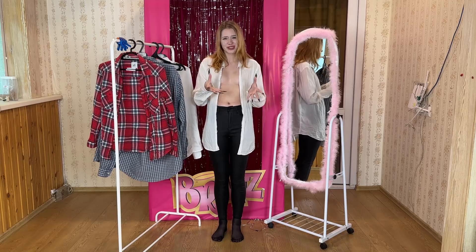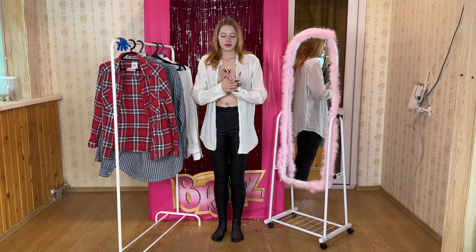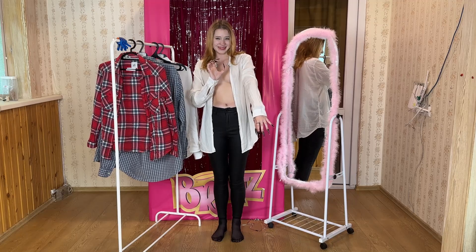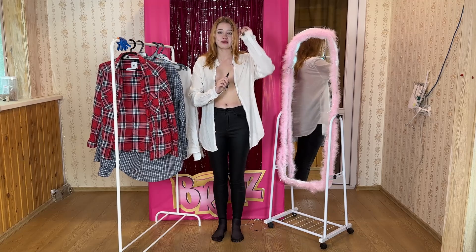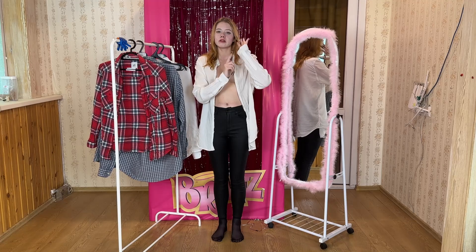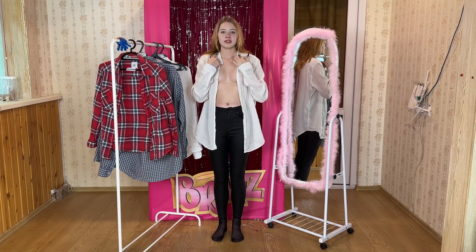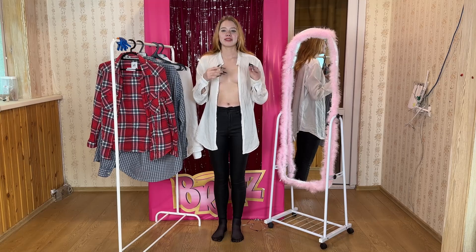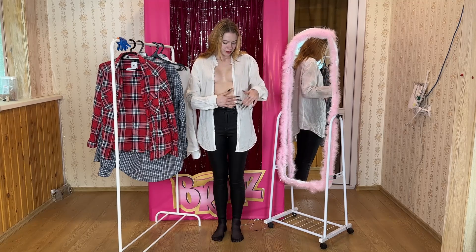However, there's a subtle nuance to this shirt's fit that I'd like to point out — it's not quite oversized. Instead, it offers a slightly more fitted silhouette. While some may find this fitting style appealing, it's not exactly my cup of tea. Personally, I have an affinity for clothing that exudes a relaxed, oversized vibe, akin to wearing a comfortable bag. Nevertheless, this shirt retains its charm and cuteness factor even with its more tailored fit. The material used is undeniably pleasant, with a soft and comfortable texture that feels delightful against the skin.